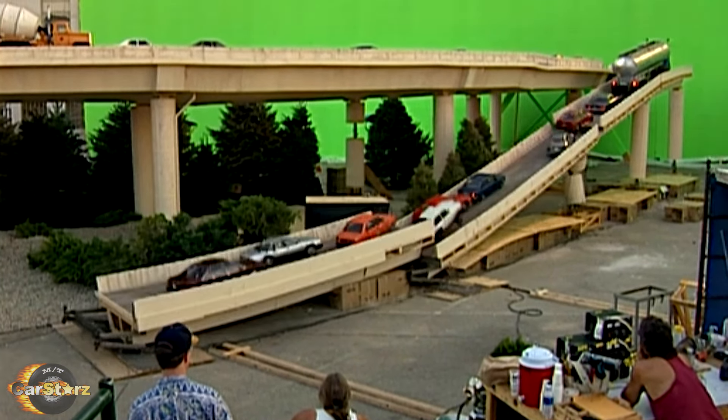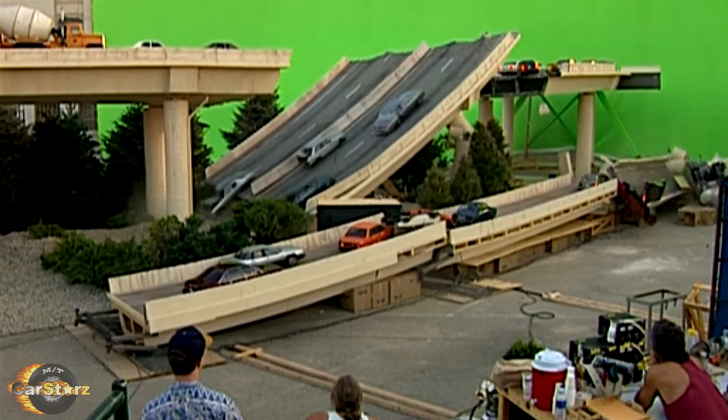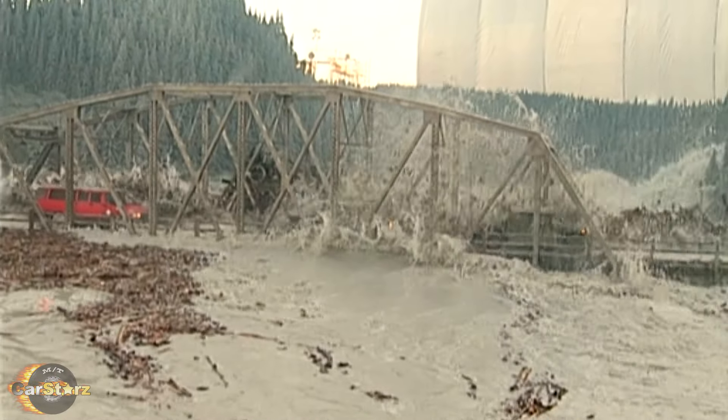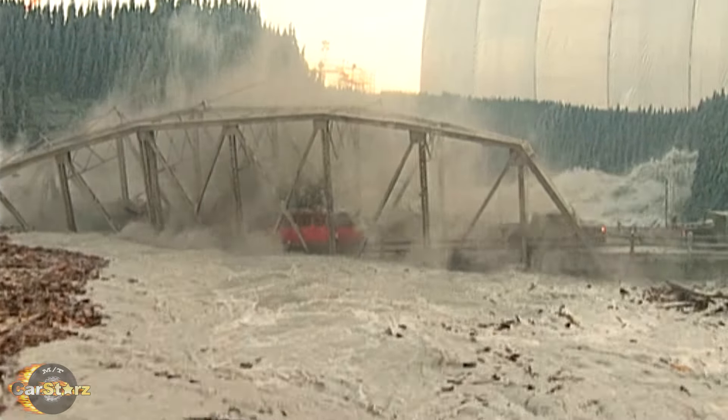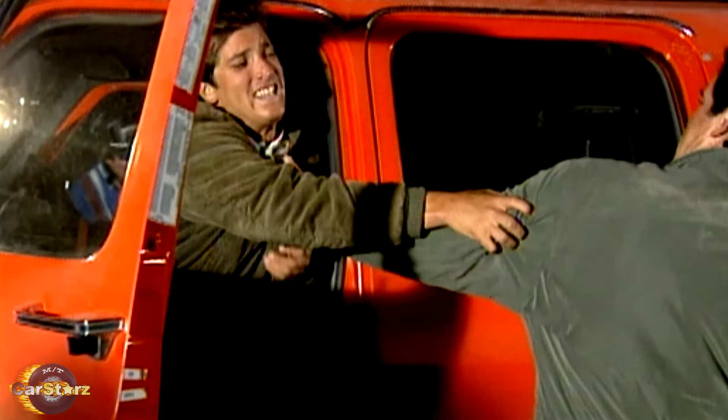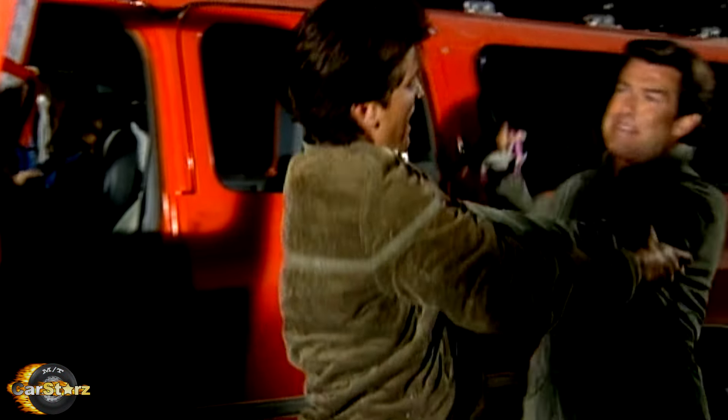Fact number seven. There were many scale model vehicles and even some full CGI vehicle moments used in this film, as you can see from the small models used for the collapsing on-ramp and bridge scenes. However, all the best stunts involving the Suburban were indeed performed with real full-scale Suburbans piloted by actual stuntmen.